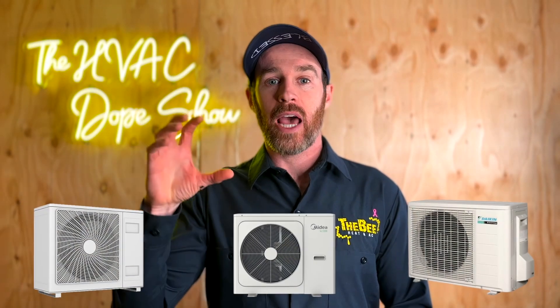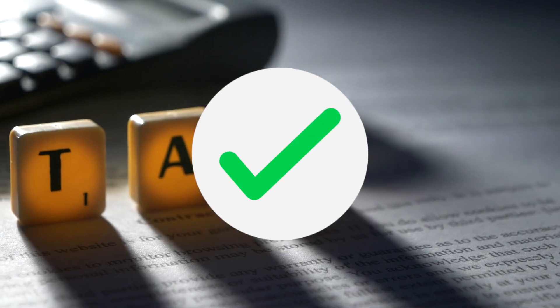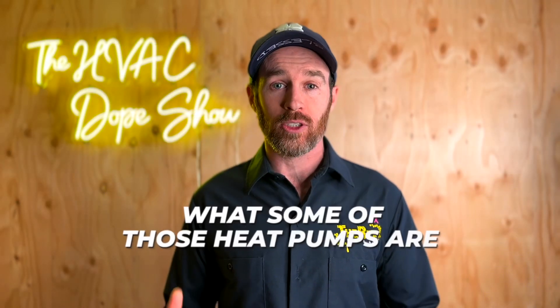At the end of this video, there'll be links to a few other videos about the specific heat pump models we reference here that qualify for these tax credits. There'll be other videos linked so you can find out what models actually qualify, because when we talk about cold climate heat pumps and the heat pump tax credits available, we'll give you some examples, but more on that later.